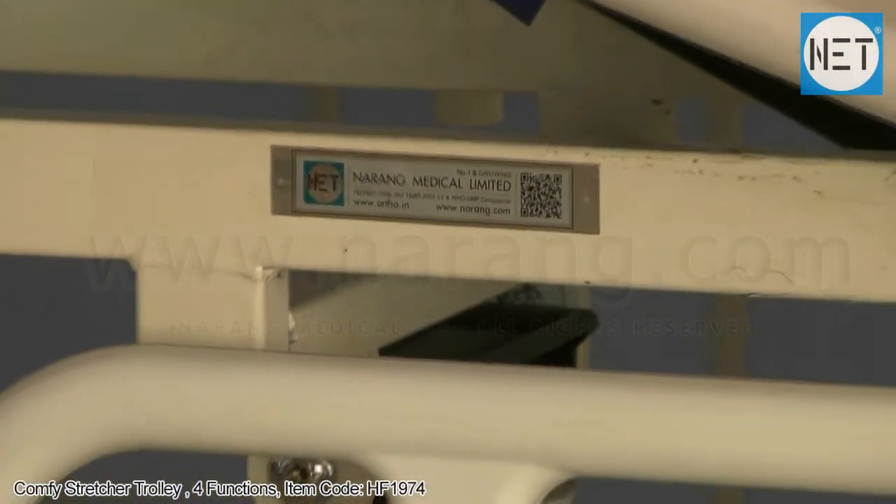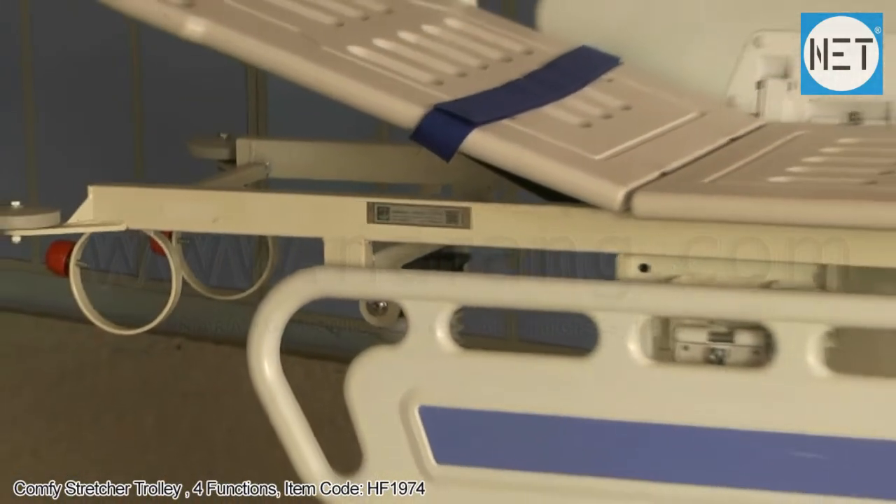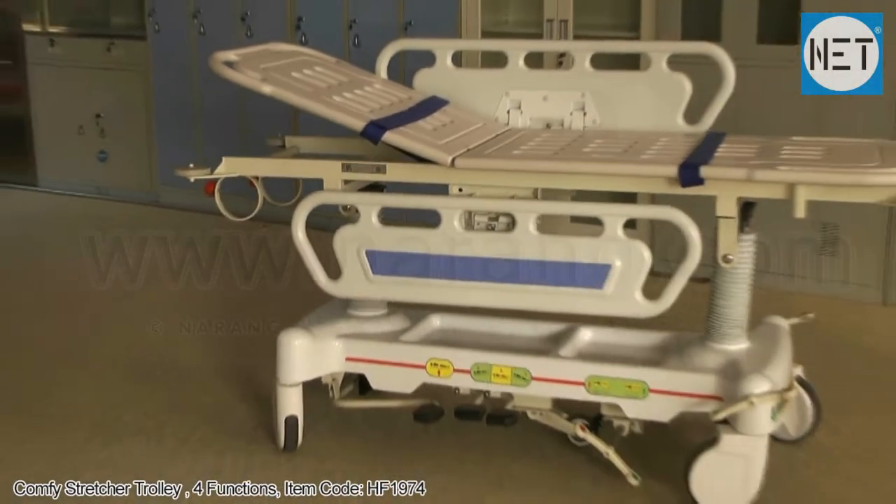NET HF1974 Comfy Stretcher Trolley with four functions. It is a hydraulic stretcher trolley.